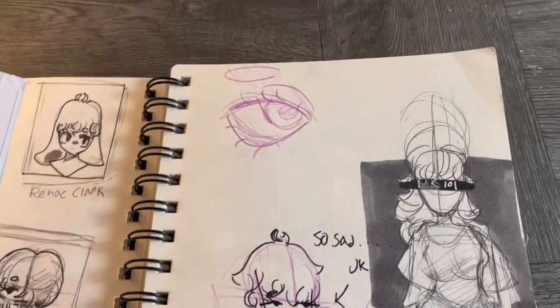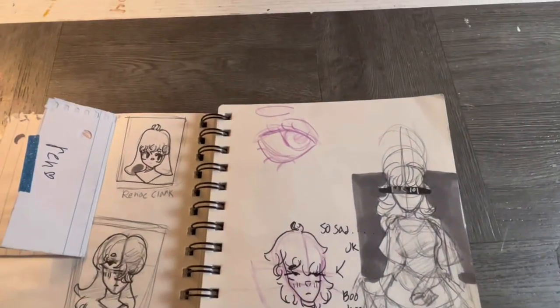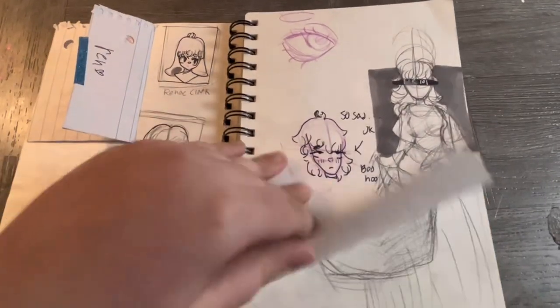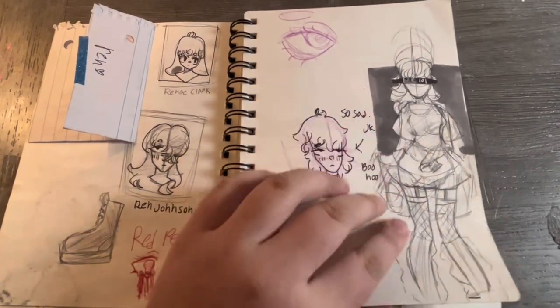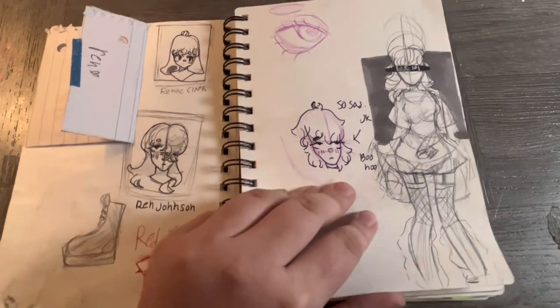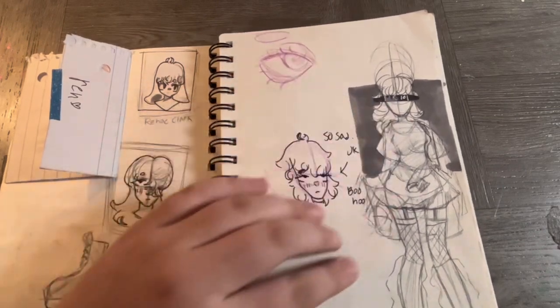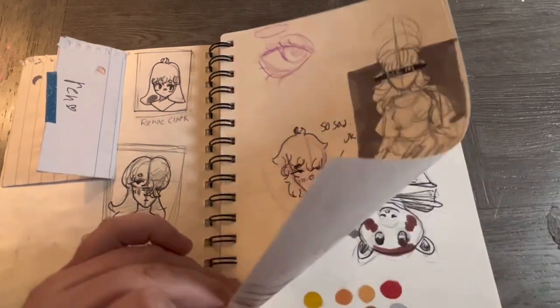I don't really know how to work this tripod yet. I just wanted to draw some thick outfits with layers — I still failed, but I thought it was worth trying.